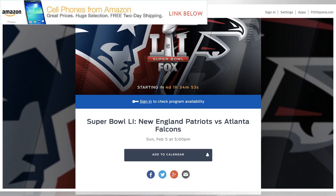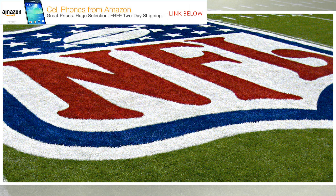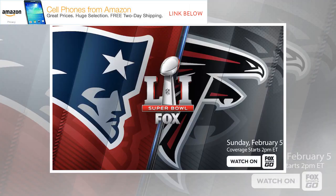Watch Super Bowl 52 on iPhone, iPad, Mac, and Apple TV. In a somewhat generous move, NBC is streaming the Super Bowl to everyone for free, regardless of whether or not you have a cable login. All you have to do is download the NBC or NBC Sports application from the tvOS or iOS app store and start streaming.